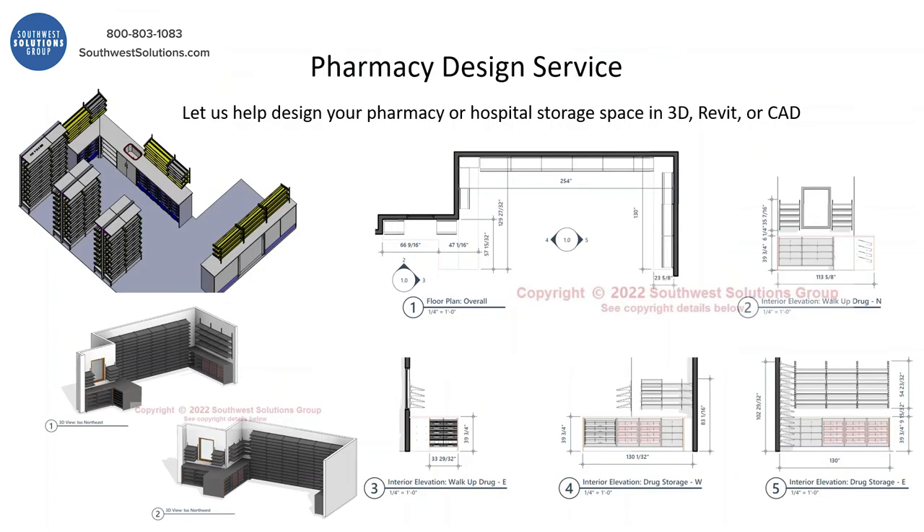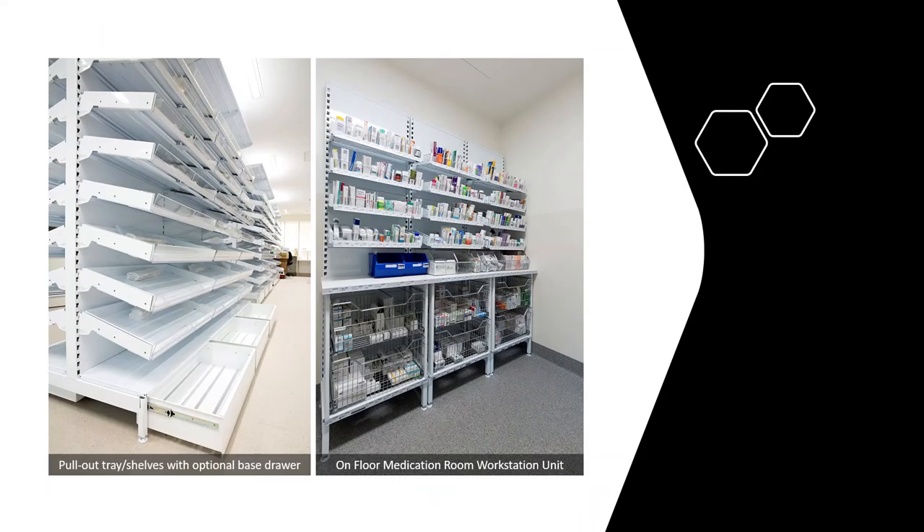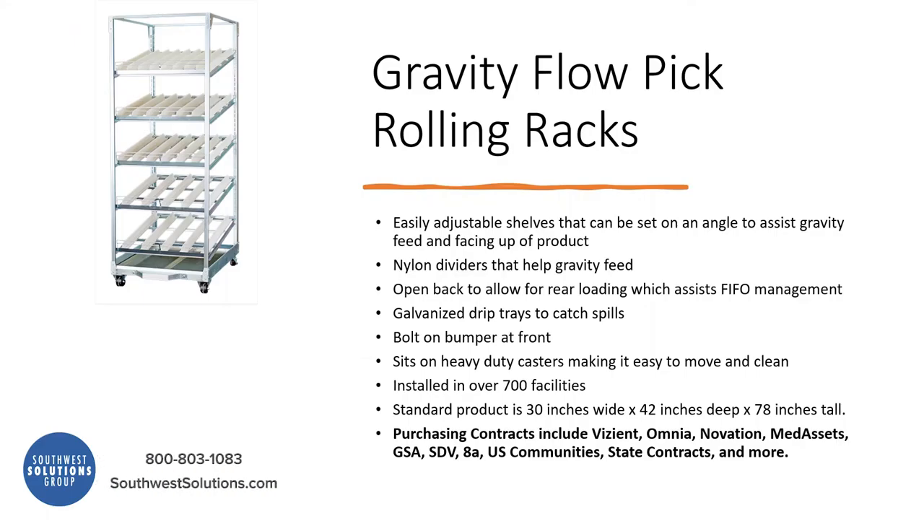Why work with us? We come in and help you design your pharmacy using 3D views, Revit, or AutoCAD — whatever makes sense for you. Here are some recent projects we've completed. You can put the drawers in an island, this is an on-floor medication room, and there's an optional base drawer where you can store items. We also do all types of gravity flow pick, and these are rolling racks.